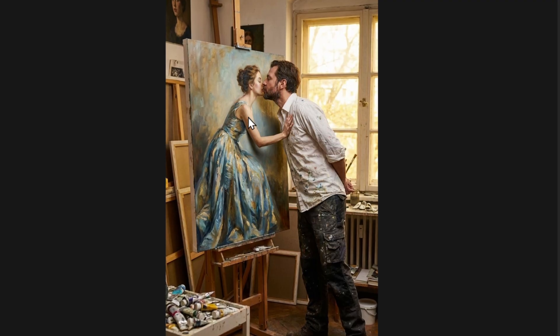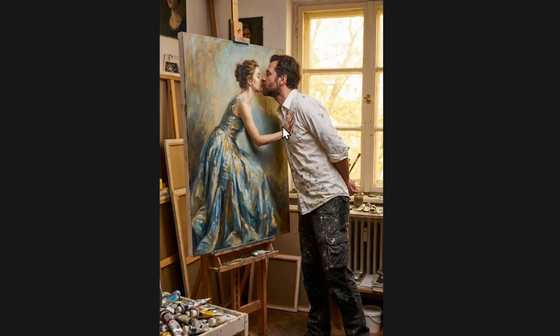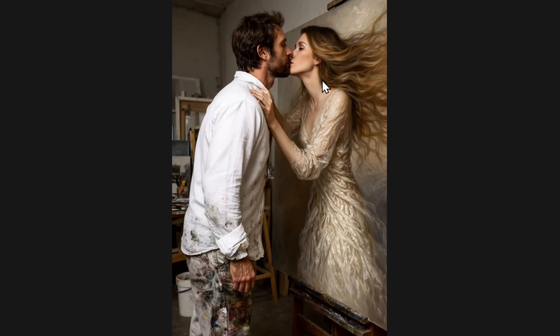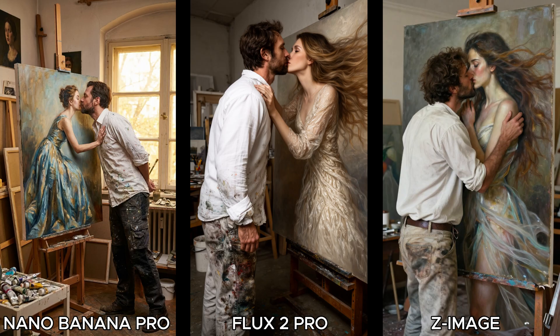Testing a surreal moment in an artist's studio: Nano Banana Pro shows the artist kissing the painting and a hand coming alive from the picture, with clothing covered in paint. Flux 2 Pro is arguably better — she is coming alive from the image, her hair and face touching the artist, with amazing clothing details. Z Image also did a great job with legs coming down from the picture and a realistic-looking artist. Looking at all three side by side, Flux 2 Pro is the winner, with Nano Banana Pro and Z Image sharing second.